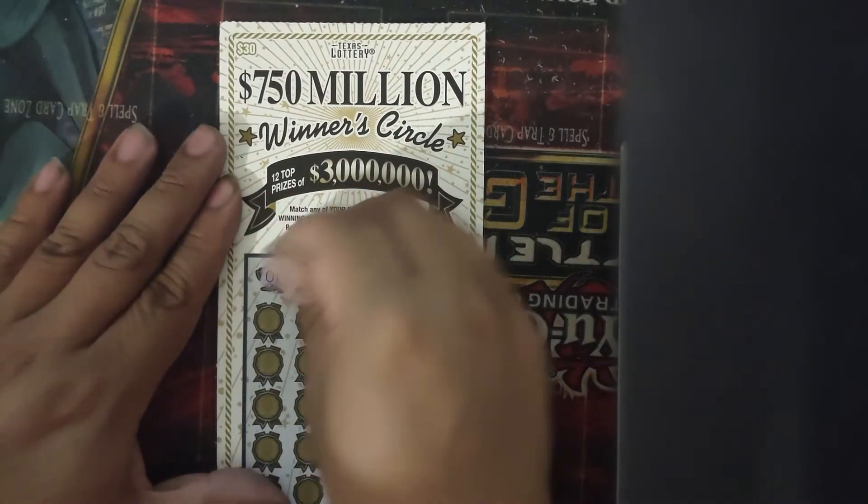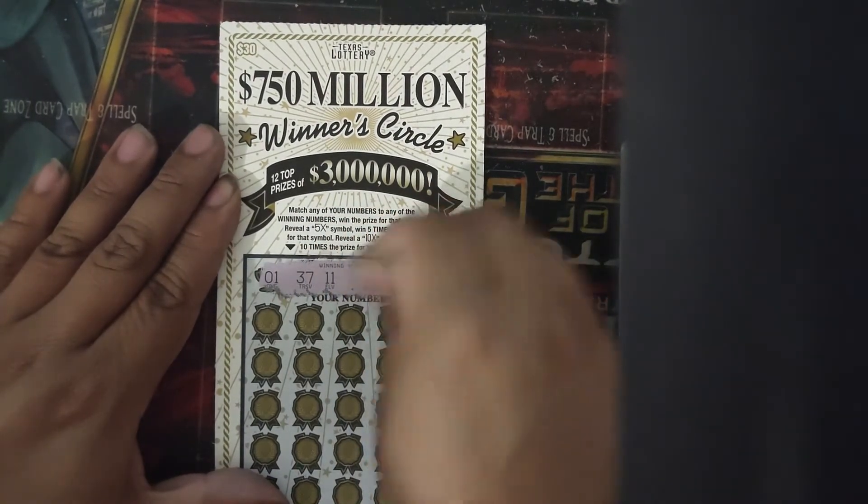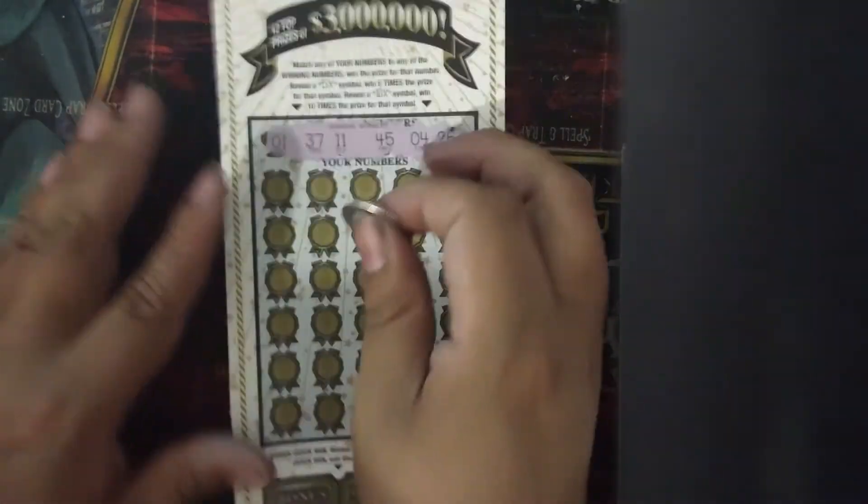So what are our lucky numbers? We have 1, 37, 11, 45, 4, and 26.